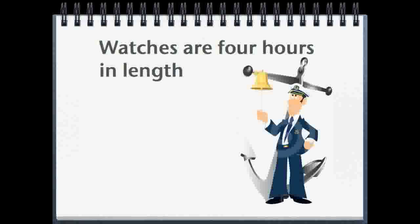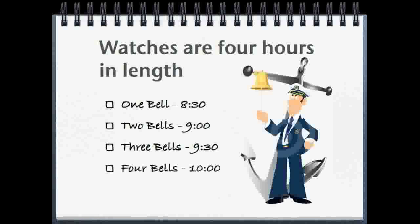The sailor's day is divided into four-hour watches or shifts. The bells ring every half hour, incrementing by one strike per half hour. So 8:30 a.m. is one bell, 9 a.m. is two bells, 9:30 is three bells, and so on up to eight bells at noon.